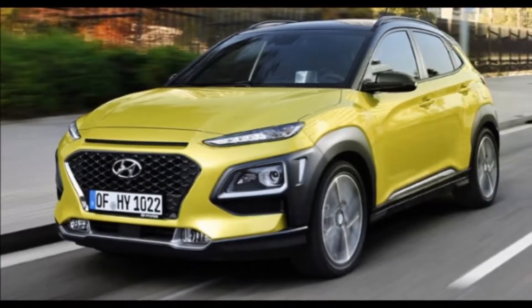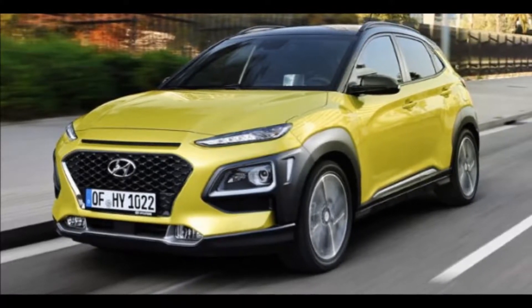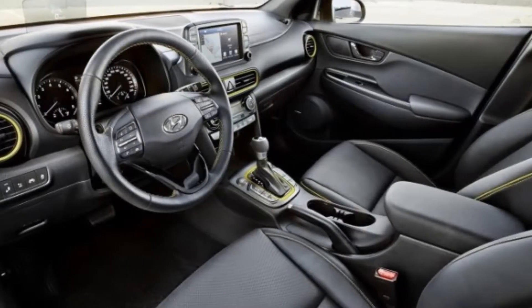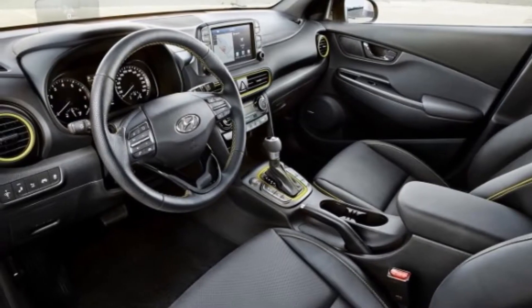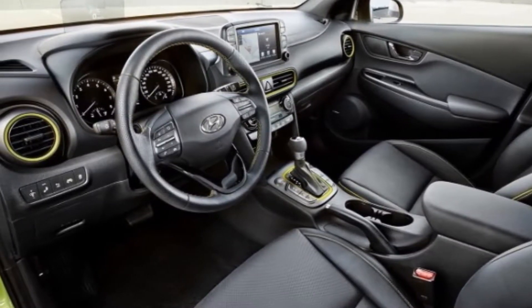This is the first Hyundai built upon a new platform expected to underpin a number of future models, not to mention the upcoming Kia Stonic crossover. The Kona is a funky-looking ute geared toward customers with active and urban lifestyles that so many brands target with their marketing.